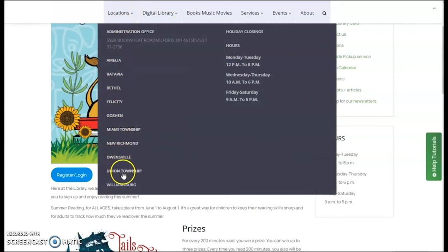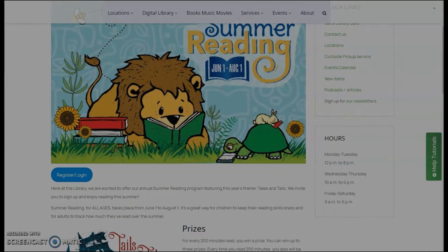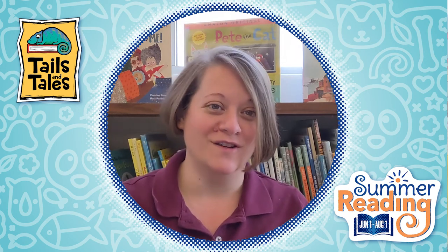You can also give us a call at our normal operating hours. We're happy to help you keep track of your minutes and make the most of your summer reading program. Don't forget, you can start signing up for the summer reading program on May 1st, and you can start logging your minutes on June 1st.